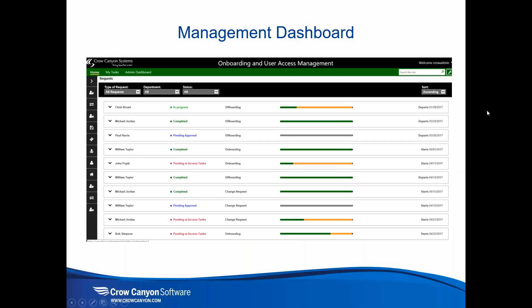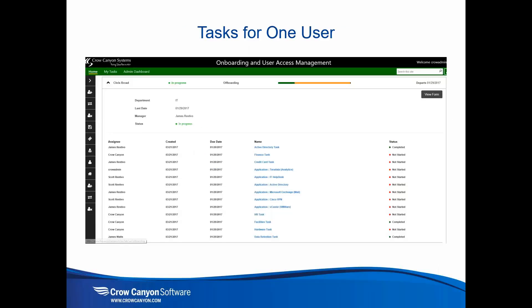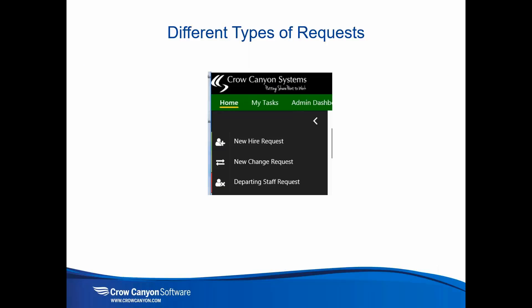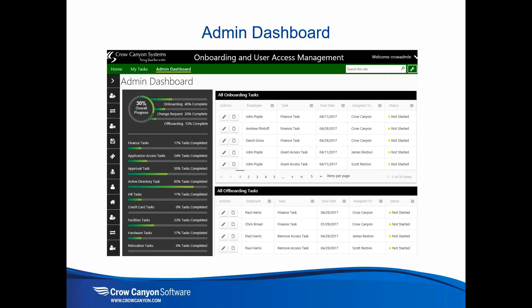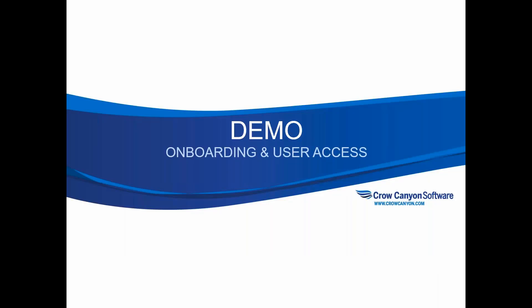Let's move on to the demo. I'll show you a few screenshots first, then launch into the actual program. In our onboarding and user access management program, we provide a dashboard showing who's being hired or off-boarded, change requests, and their status. You can drill down into each person to see details about activities associated with that onboarding or off-boarding process. There are three types of requests: new hire, change requests, and departing staff requests.